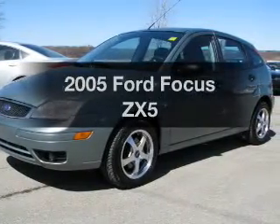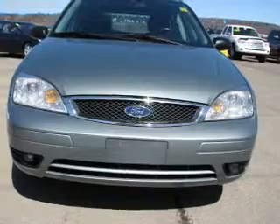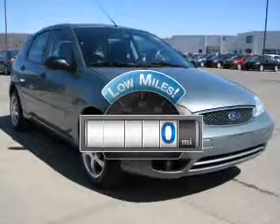Get noticed in this 2005 Ford Focus. Everything you need under one roof with this great vehicle. Why worry about high mileage? Choosing a ride with lower mileage is the right choice for your busy life.